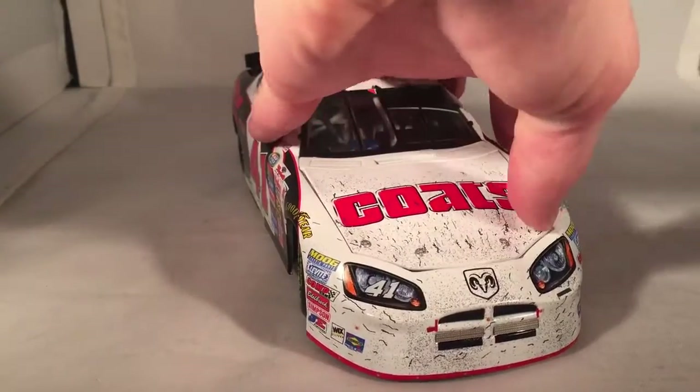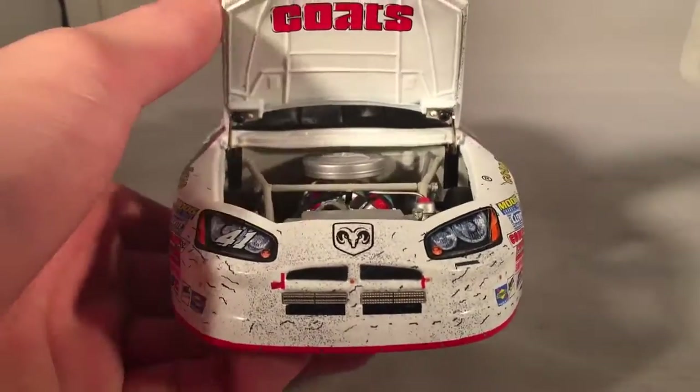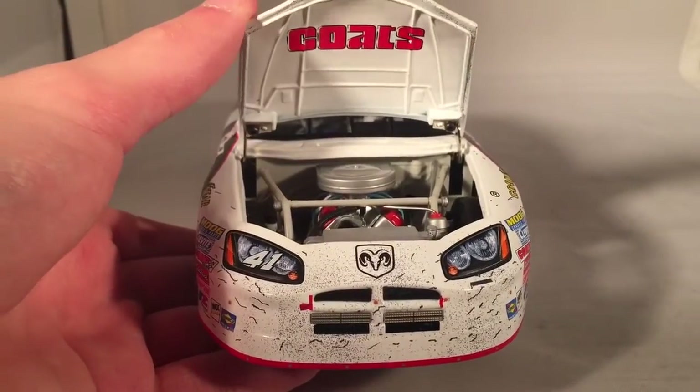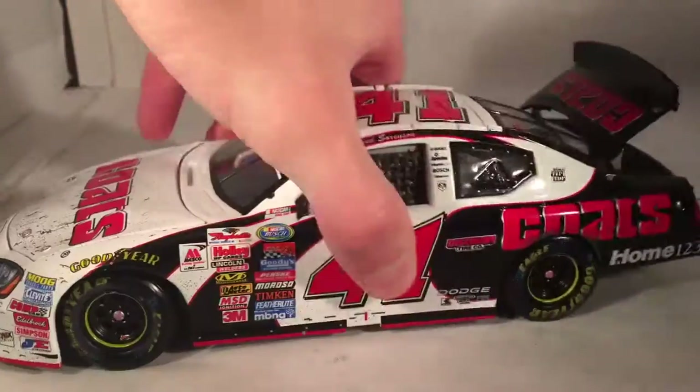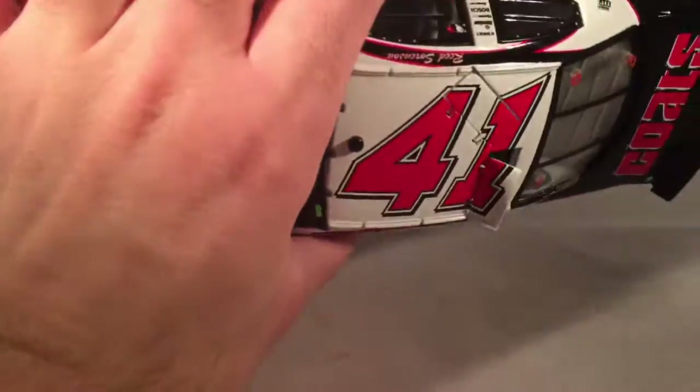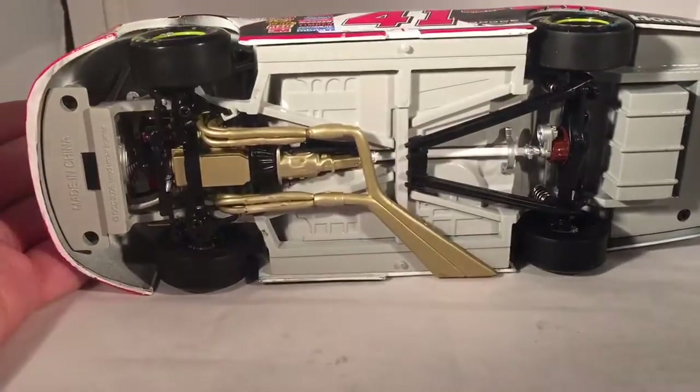Take a look under the hood — it just says Coats again. There's the engine detail if you'd like to see it. Take a look under the deck lid — you got your typical fuel cell and such back there. The roof flaps do in fact open. And there's the underside of the car if you'd like to see it.